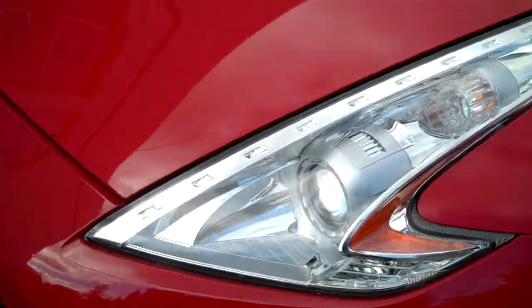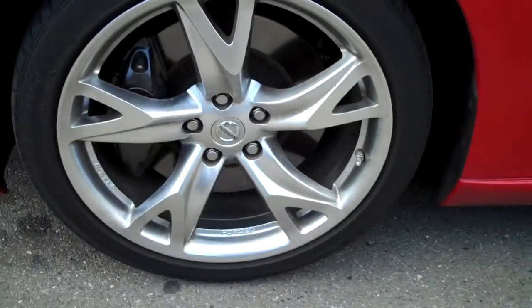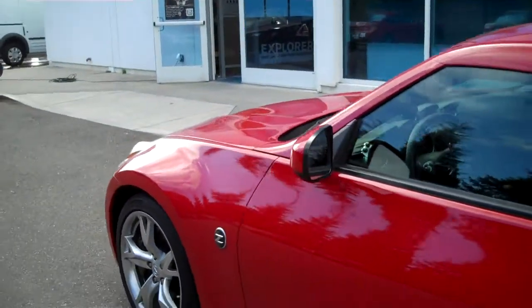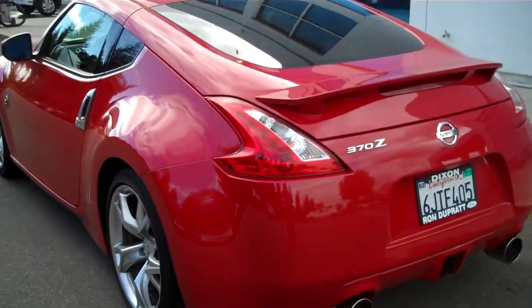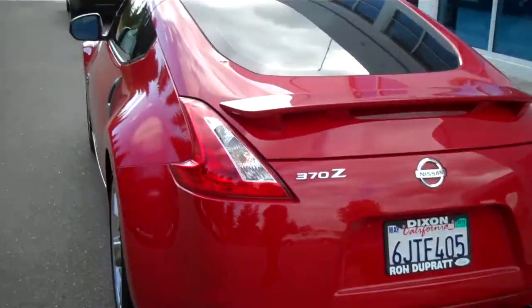You've got clear headlights right here with the turn signals integrated into them. You've got these spider alloy wheels with disc brakes. You've got the Z badging on the sides. This is a car that's just absolutely immaculate. And guess what? It only has a little over 11,000 miles on it. Talk about practically brand new. Just beautiful, beautiful lines.